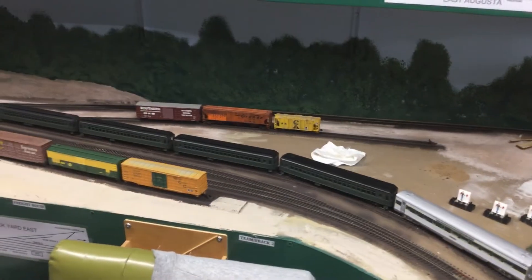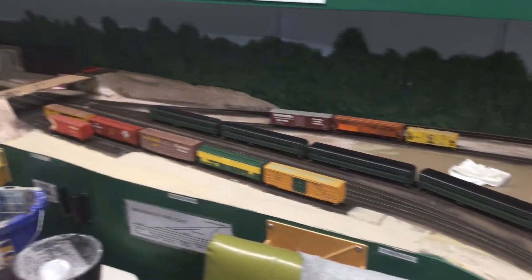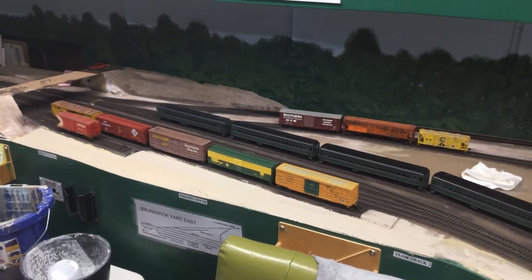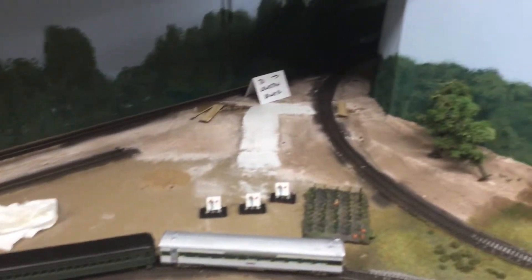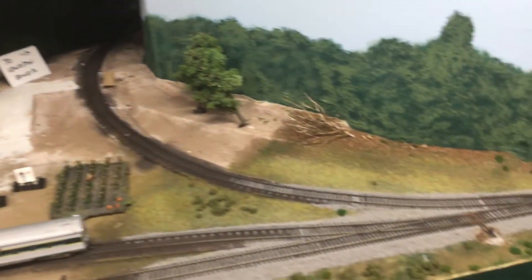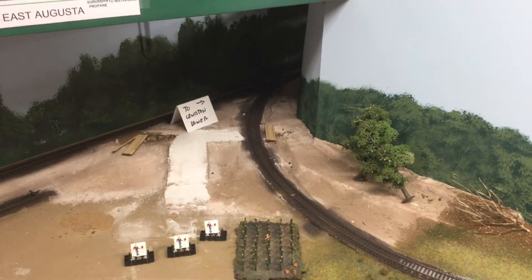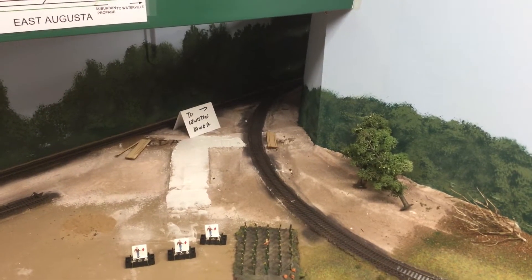The Lewiston Lower was a branch that came off of Brunswick. Right now you see here the East Brunswick Yard area, and then there's a Y right here. This Y actually exists on this portion of the main central Lower Road, and that Y is the one that goes out to the Lewiston Lower Branch. On my layout, it actually loops around behind the helix, which is what this structure right here is.